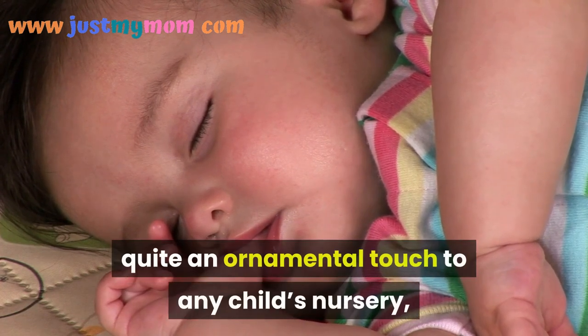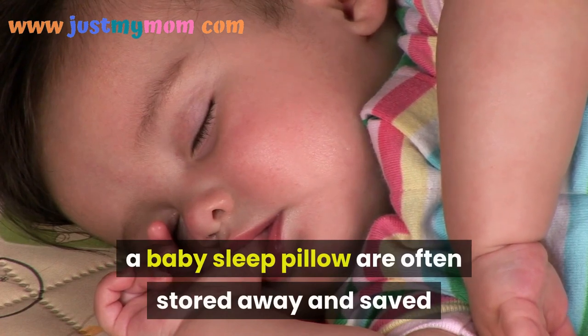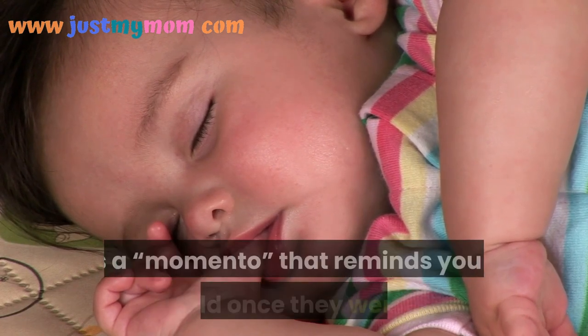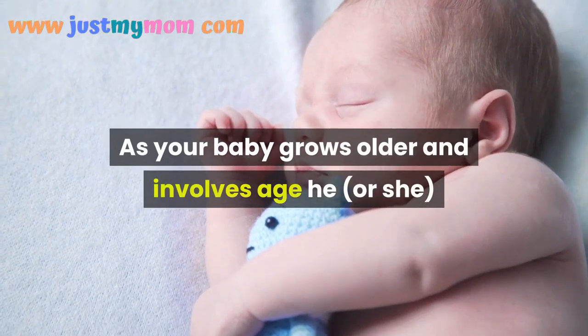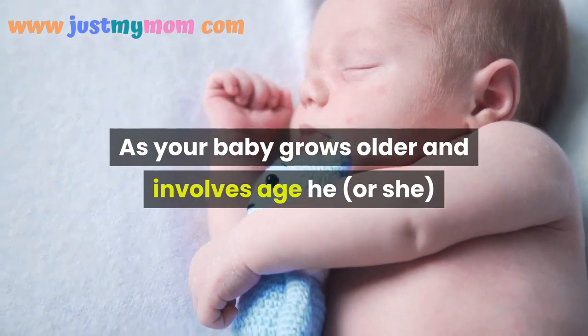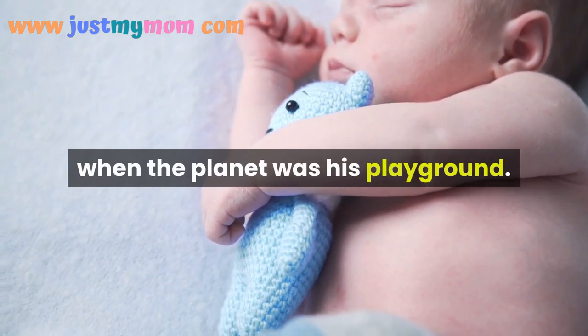Quite an ornamental touch to any child's nursery, a baby sleep pillow is often stored away and saved as a memento that reminds you of your child once they were small. As your baby grows older, he will look with a chuckle at his favorite accessories from when the world was his playground.